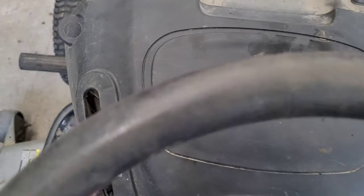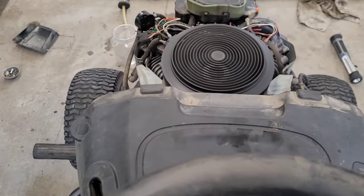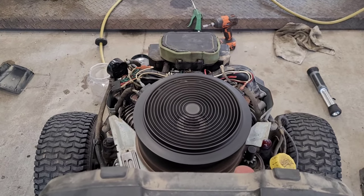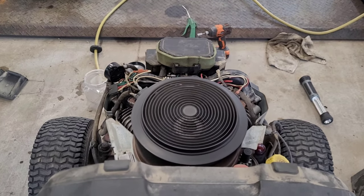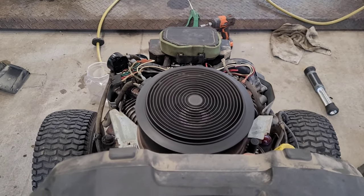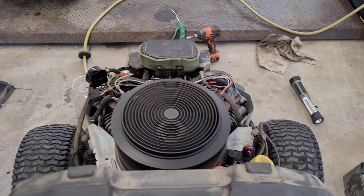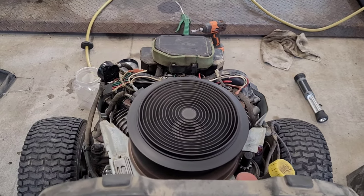A little bit of choke — already you can hear it idle much better. I'm going to give it some throttle.